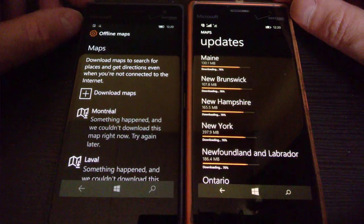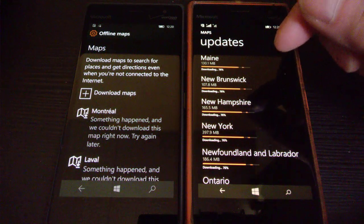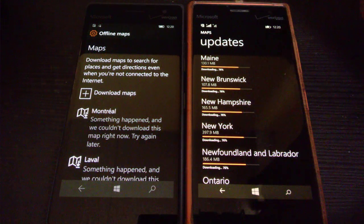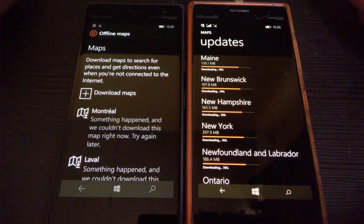These are two Lumia phones. This one runs on the Windows 8.1 operating system, and this one runs on Windows 10, the latest operating system.